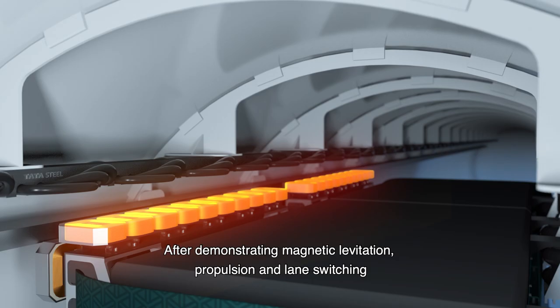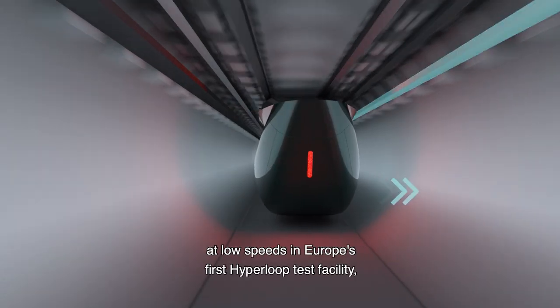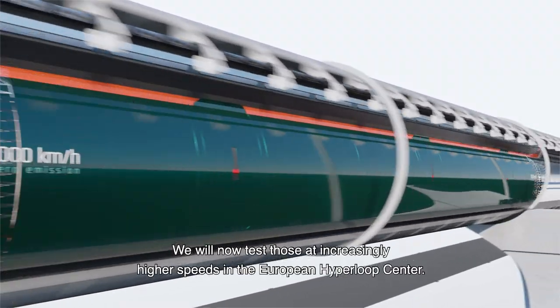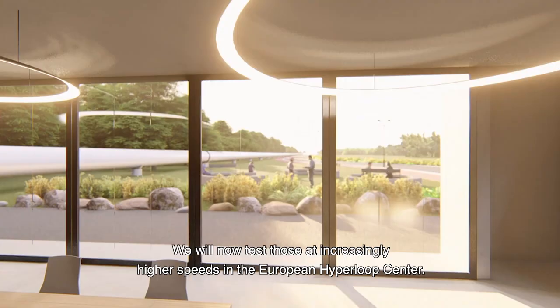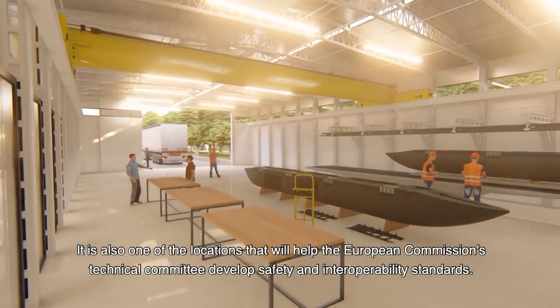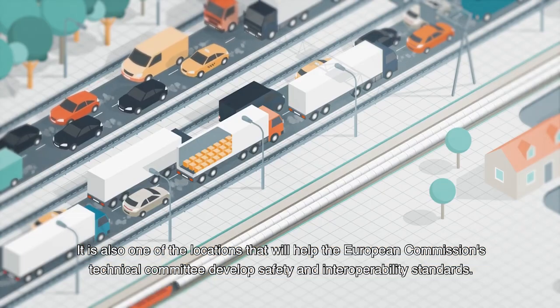After demonstrating magnetic levitation, propulsion and lane switching at low speeds in Europe's first Hyperloop test facility, we will now test those at increasingly higher speeds in the European Hyperloop Center. It is also one of the locations that will help the European Commission's Technical Committee develop safety and interoperability standards.